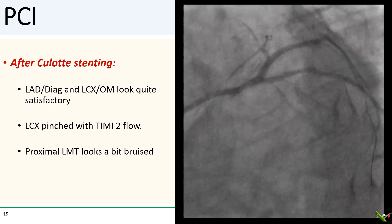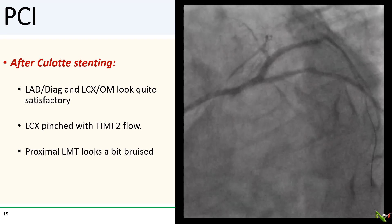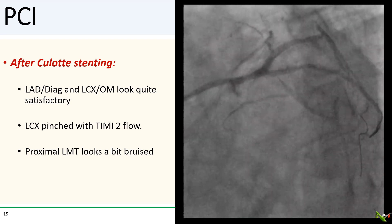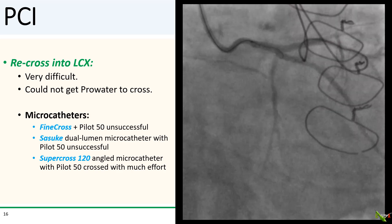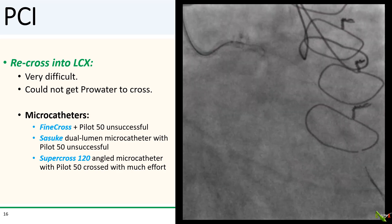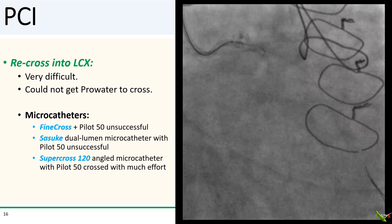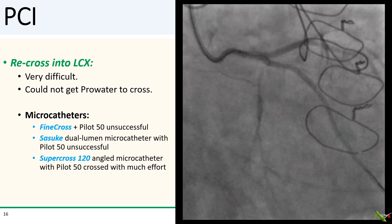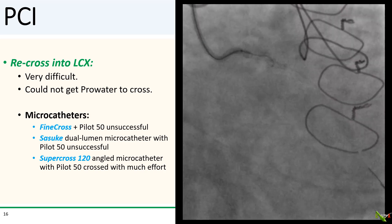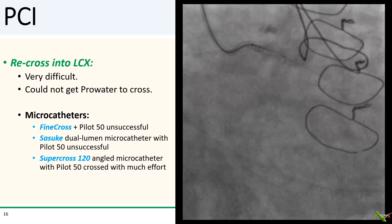After culotte on the left main, LAD, and circumflex into the OM, both the LAD-to-diagonal and circumflex-to-OM segments looked quite nice. However, the circumflex continuation was quite severely pinched with only TIMI-II flow, and the proximal left main looked a little bruised. I had a very hard time crossing back into the circumflex continuation — a Prowater wire failed, and then a hydrophilic Pilot 50 wire with a Finecross microcatheter also had no luck.